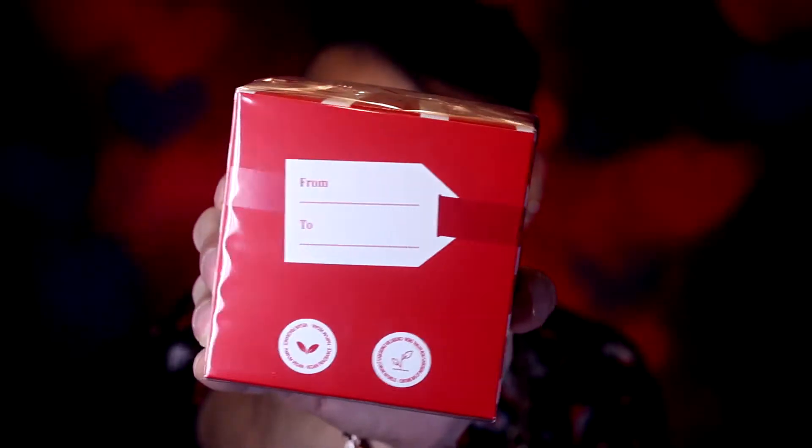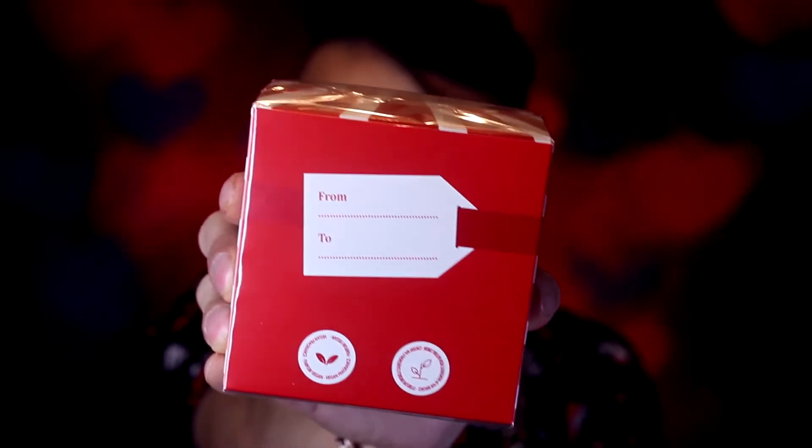So one of the perfumes that I have here is the Escada perfume called Candy Love. And then we have the other one by Escada called Fairy Love. The packaging is just adorable. I really like the packaging, especially for the Fairy Love — this is a very Valentine's Day type of packaging. It has the 'From' and 'To' on the back. It's a really cute packaging.